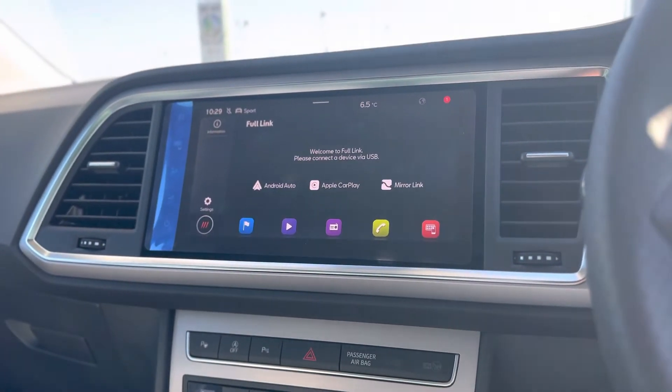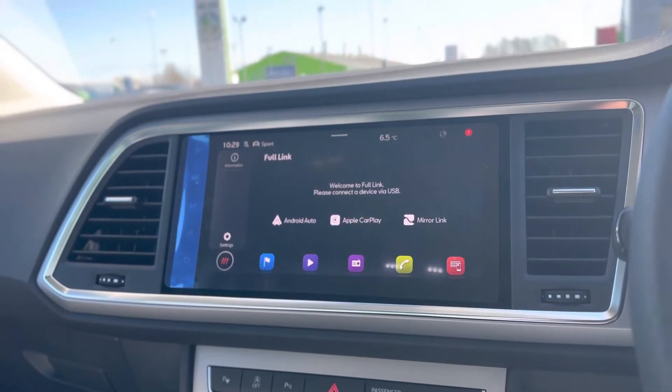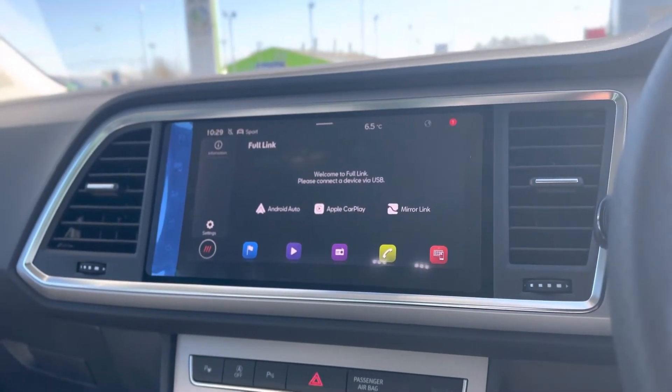It does come with sat-nav as standard as well as DAB radio and Bluetooth connectivity. As you can see, it has the full link which is wireless, so you can connect your phone wirelessly to Apple CarPlay and Android Auto.